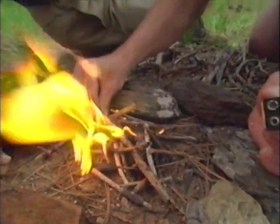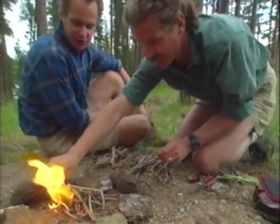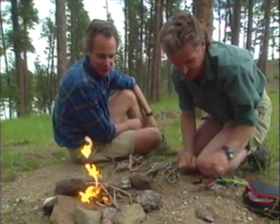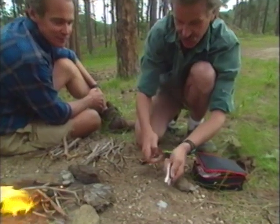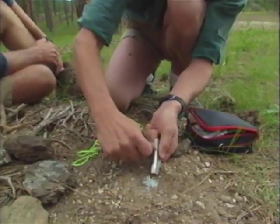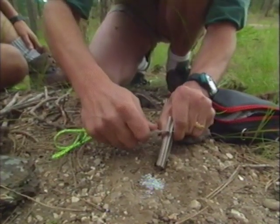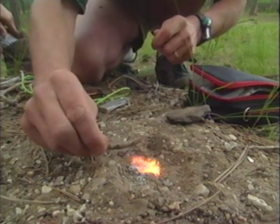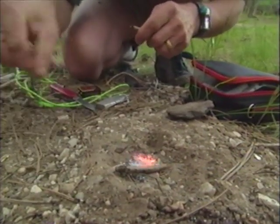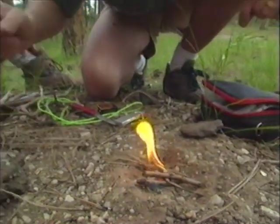That kicks up a pretty good flame — then you nurse it and build it up as you go. Have you got any other ways to start a fire if we don't have a battery and steel wool? There's another way — I can use some magnesium, where I scrape some magnesium off just like so. Then I take a striker and just strike the magnesium. Then I can start working this fire up real small, and then you just build it like the other one.